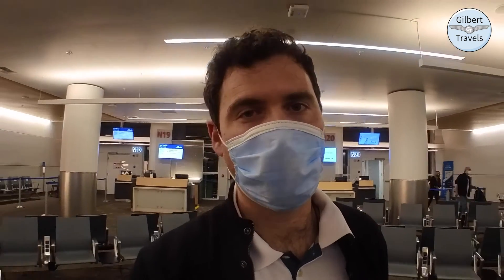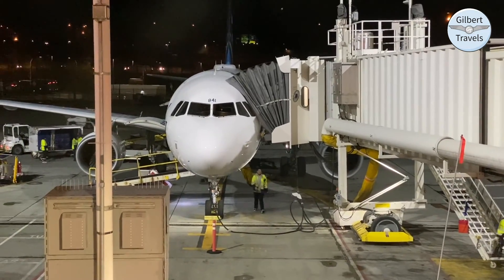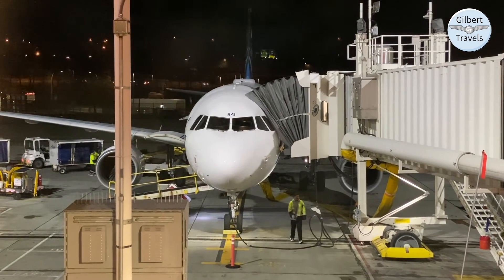So that was Alaska's Airbus A320 on a nice little evening hop — great service with Alaska as always. Even though I'm not an Alaska frequent flyer, my oneworld status meant they took great care of me on board. A wonderful little flight — hope you enjoyed coming along.